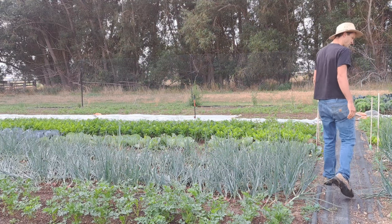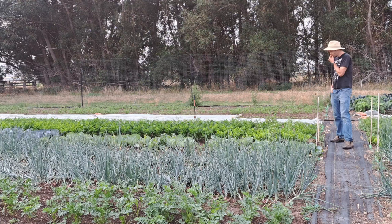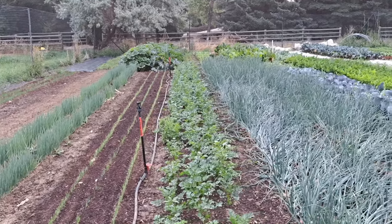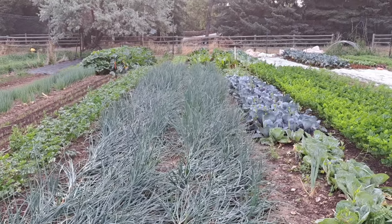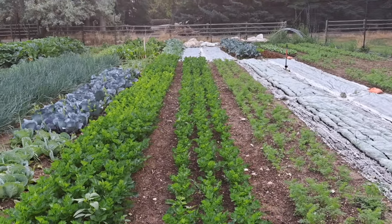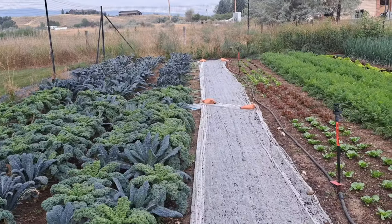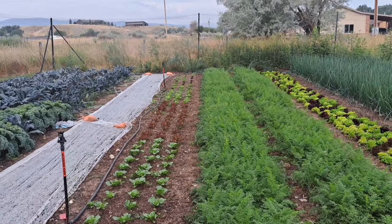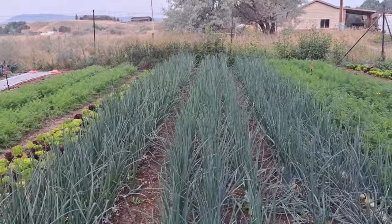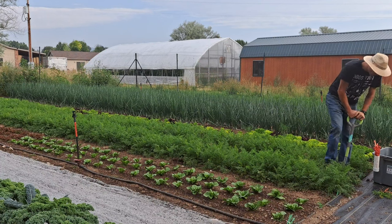Every day I do a field walk to look at the crops and see which ones are ready to harvest. This was a tough week because it was cold, so nothing really grew. The field looks great, but to my eye most things were still 80–90% ready — not quite there. Everything has been growing really well this season overall. The onions won't be harvested for probably another month, but these are the two carrot beds we're harvesting today.